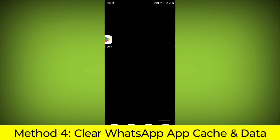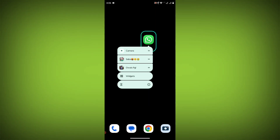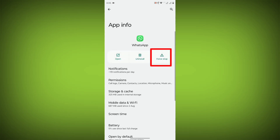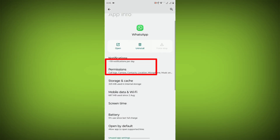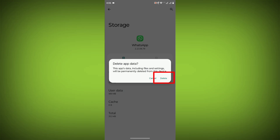Method 4: Clear the WhatsApp app cache and data. If restarting the app doesn't work, you can try clearing the app cache and data. This will remove any temporary files that may be causing the error. To do this, long press on WhatsApp and click on App Info, then click on Force Stop, then go to Storage Cache, click on Clear Cache, and click on Clear Storage.